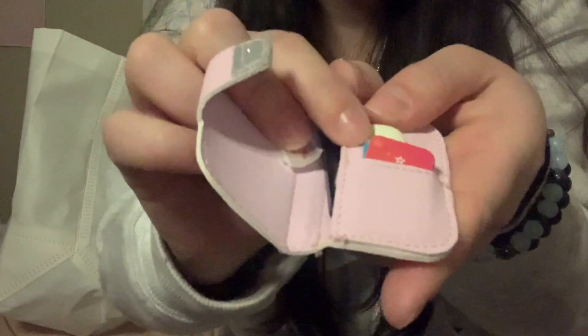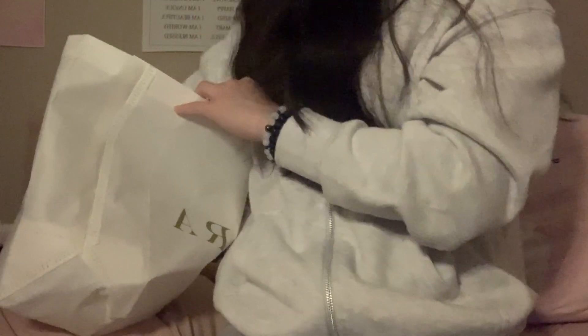I also got this little wallet, and there's a phone in here. It comes with all the different screens and credit cards, and then little paper money in there. And I also got this pink little purse to go with it.